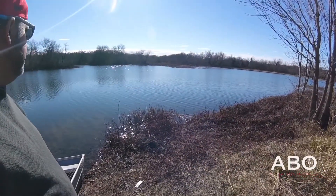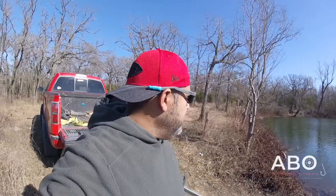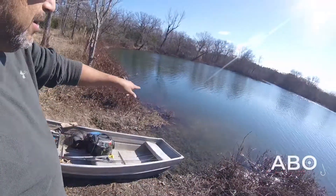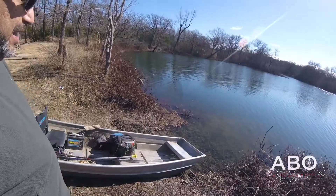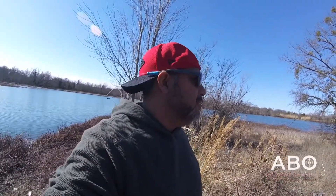Beautiful day, so I might try these two deep points right here in front of me before I move out. Water's pretty clear — visibility is probably about four foot. Let's get in here and see if we can catch something. I might try something a little different today, throw something different, but kind of sticking to the same tactics — finesse, small bait. Let's see what we can do.